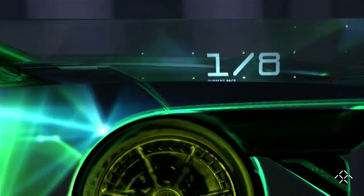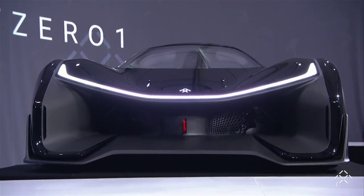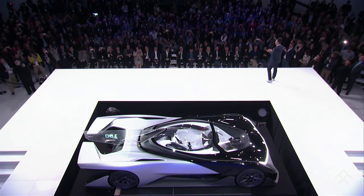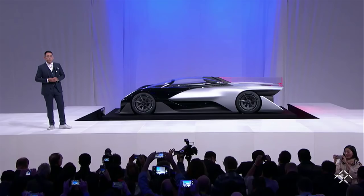Please meet Faraday Future's FF01 concept. I prefer to think of the FF01 concept not so much as a concept car, but more of a car of concepts — an extreme testbed for the fundamental ideas we're working on for up-and-coming production vehicles.